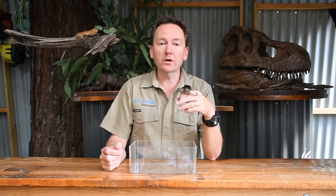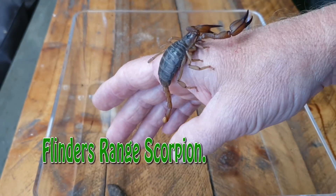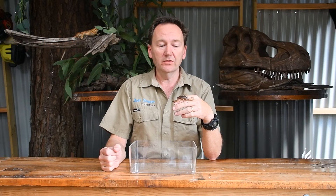Hi there, Keeper Dave here and welcome to the Treehouse. Today we're going to look at this cool little guy, the Flinders Range Scorpion. It is one of the largest scorpions that we do have in Australia and as the name suggests, it does come from the Flinders Ranges in South Australia.